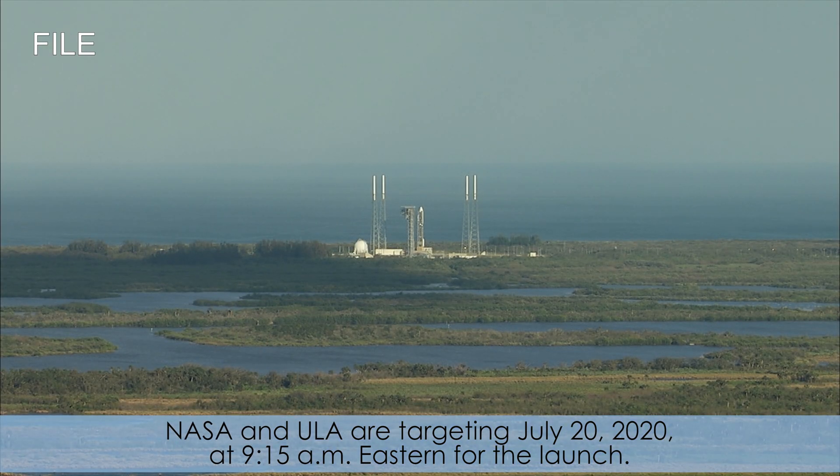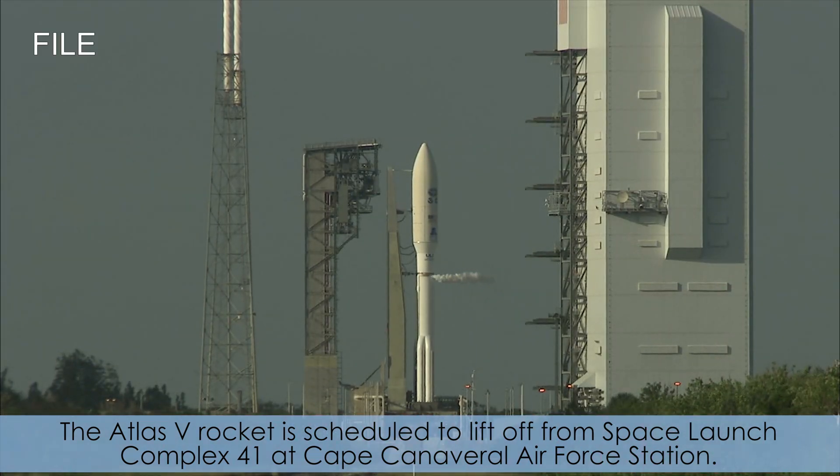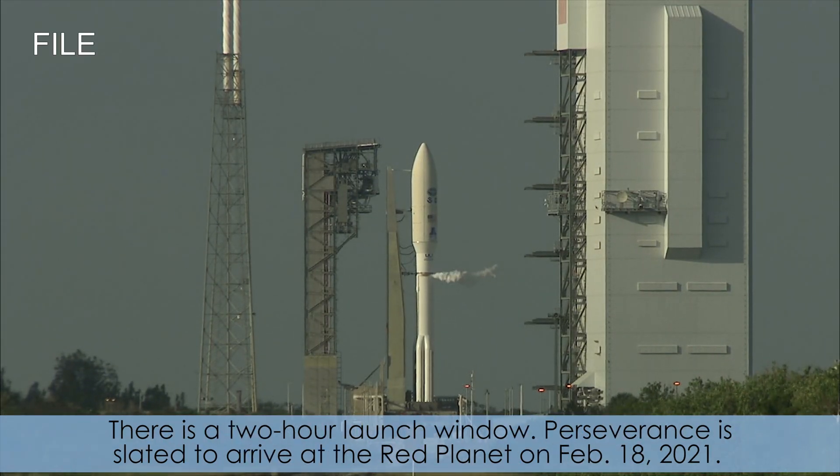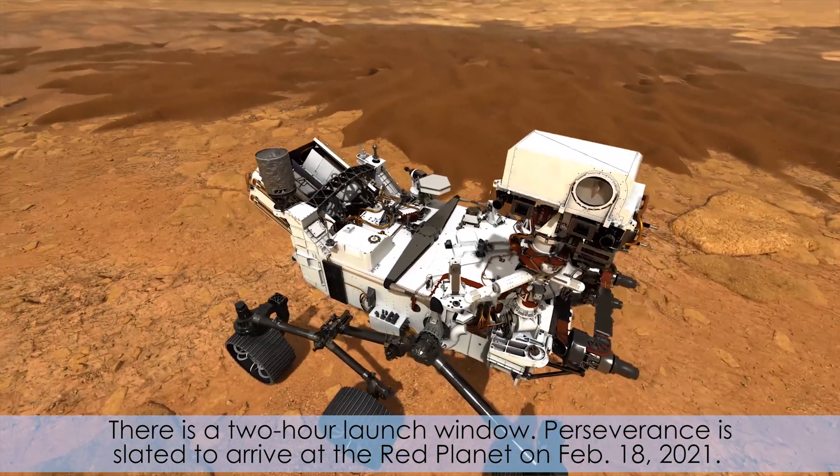NASA and ULA are targeting July 20, 2020 at 9:15am Eastern for the launch. The Atlas V rocket is scheduled to lift off from Space Launch Complex 41 at Cape Canaveral Air Force Station. There is a two-hour launch window. Perseverance is slated to arrive at the Red Planet on February 18, 2021.